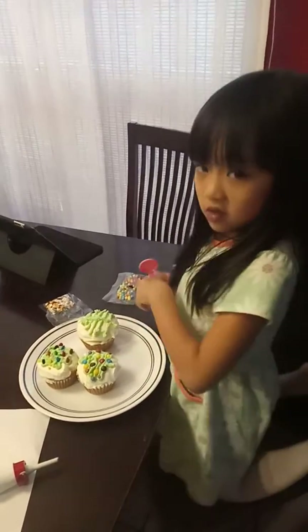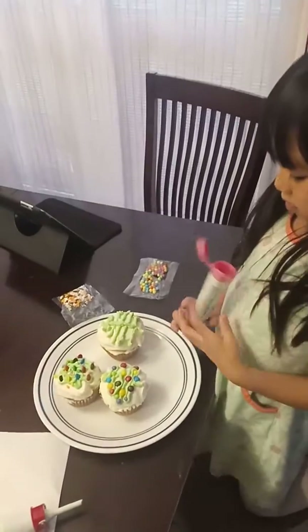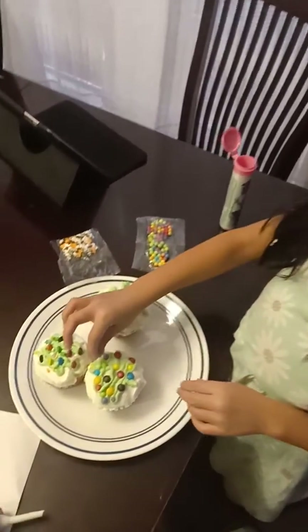What are you doing, baby? Making Christmas trees. Making Christmas trees? You're decorating the cupcake. Okay, that's very nice.